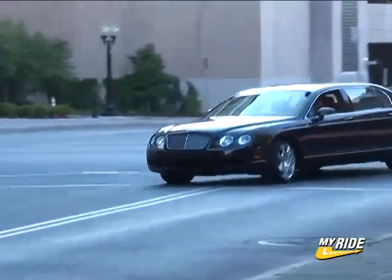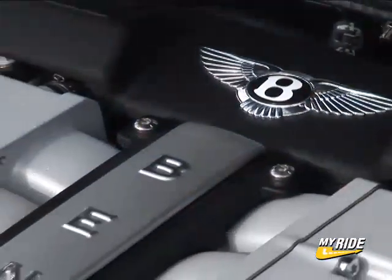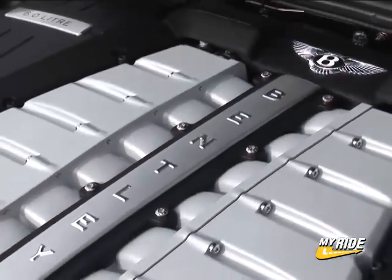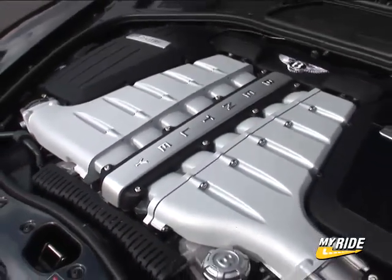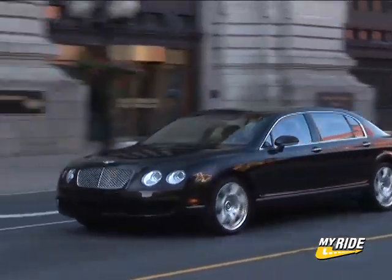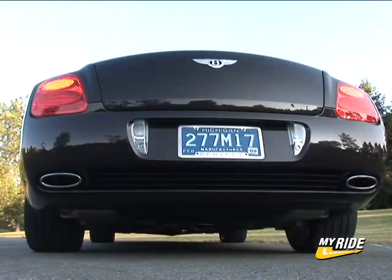Of course, there's power and technology too. You might be surprised to know that this W12 twin-turbo engine is from parent company Volkswagen. Mated to a 6-speed automatic driving all 4 wheels and producing 552 horsepower, prodigious linear thrust is available at all times as the 12 cylinders play their mellifluous tune that sounds like no other car you'll likely encounter.